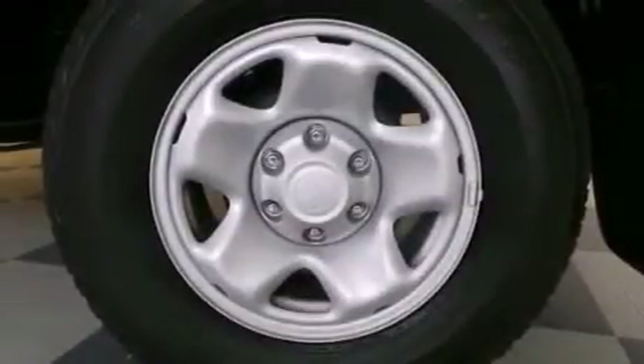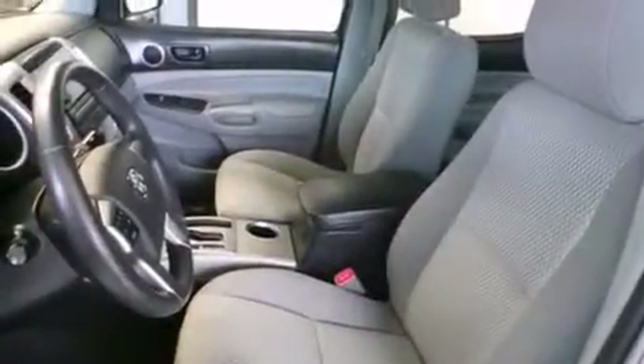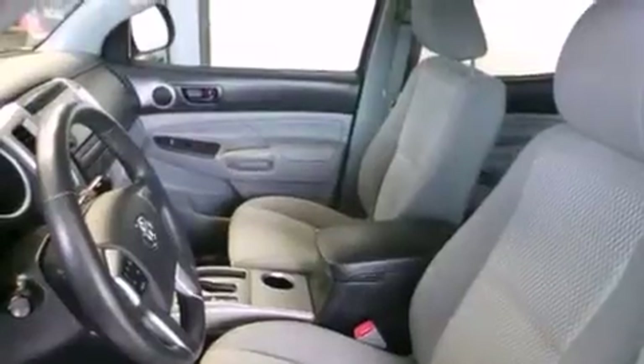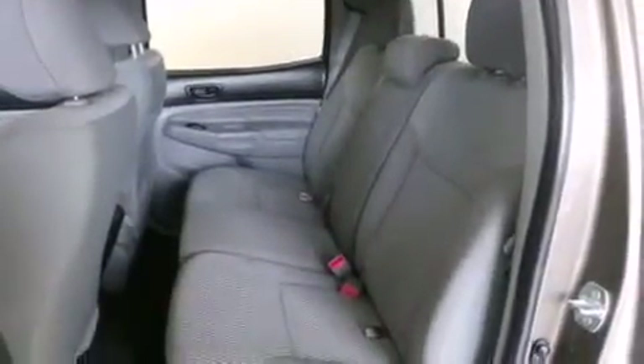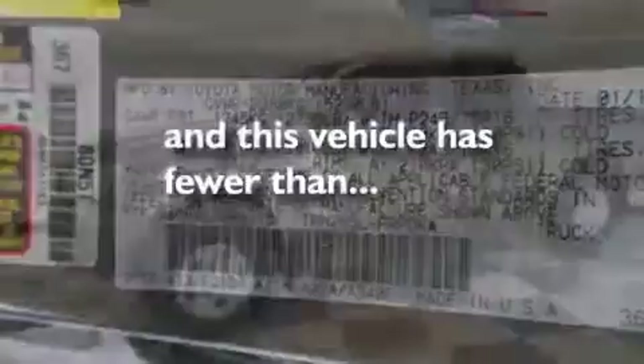The following features are also included: air conditioning, a pass-through rear seat, full power accessories, a passenger side vanity mirror, rear curtain airbags, rear seat child-proof door locks, an anti-lock braking system, and this vehicle has less than 17,000 miles.